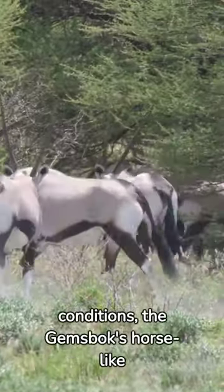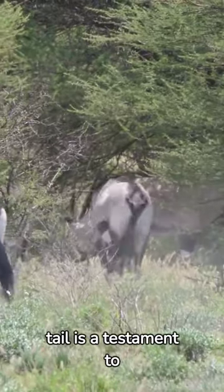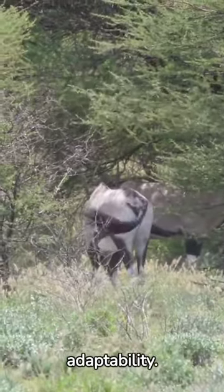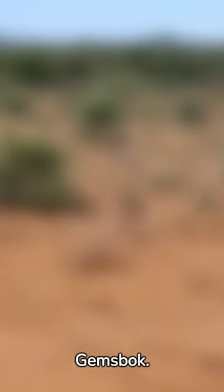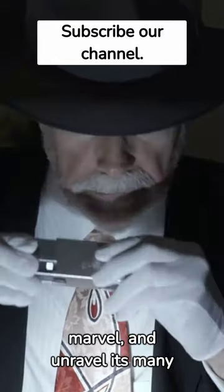Surviving in arid conditions, the Gemsbok's horse-like tail is a testament to nature's boundless creativity and adaptability. Join us as we delve deeper into understanding the Gemsbok — nature's own horse-tail marvel — and unravel its many secrets.